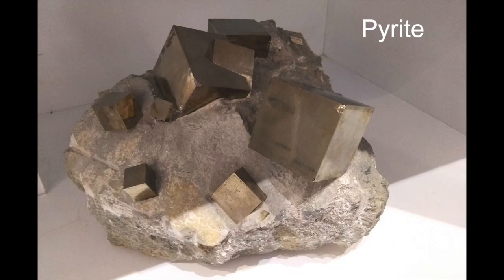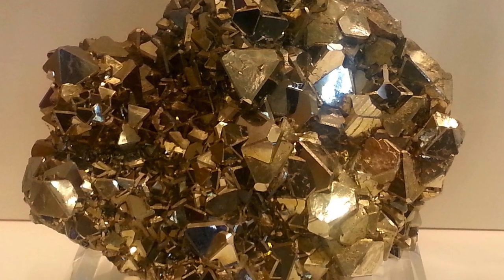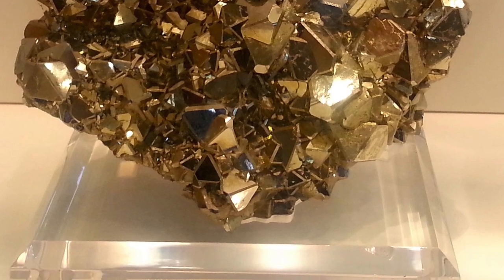A good analogy is iron pyrites — anybody who's been to a mineral shop knows many are cubic with 100-type facets, but there are also more interesting varieties of iron pyrite crystals you can purchase which have 210 or low-index facets which are icosahedral-like.